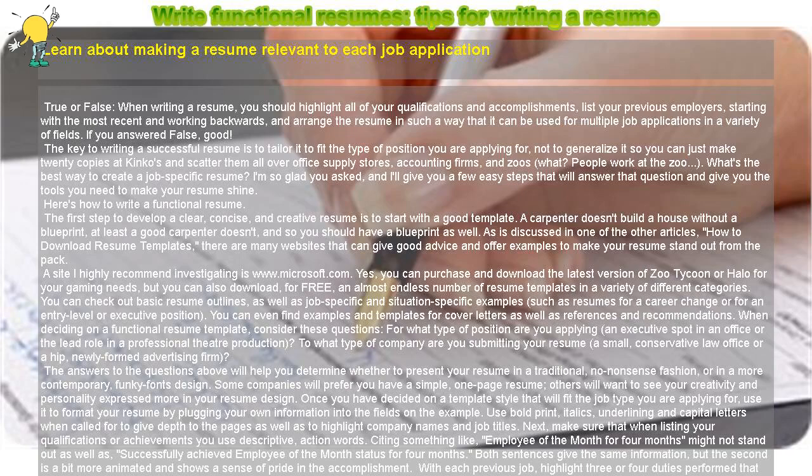Tips for writing a resume: learn about making a resume relevant to each job application. True or False — when writing a resume, you should highlight all of your qualifications and accomplishments, list your previous employers starting with the most recent and working backwards, and arrange the resume in such a way that it can be used for multiple job applications in a variety of fields.